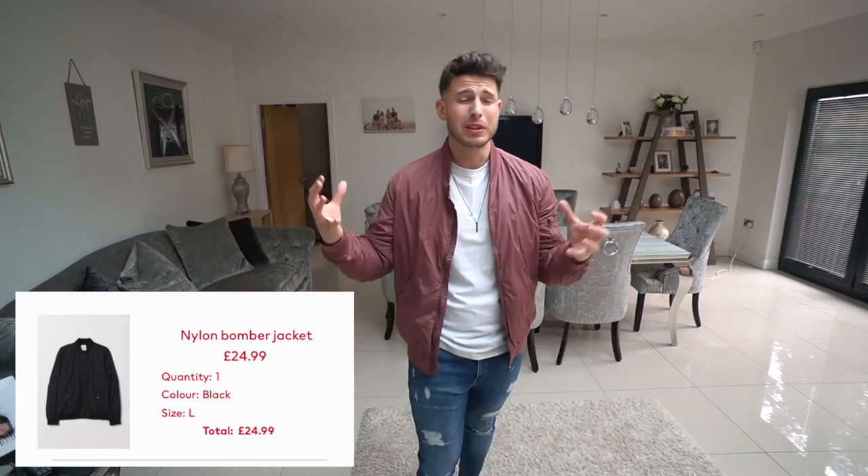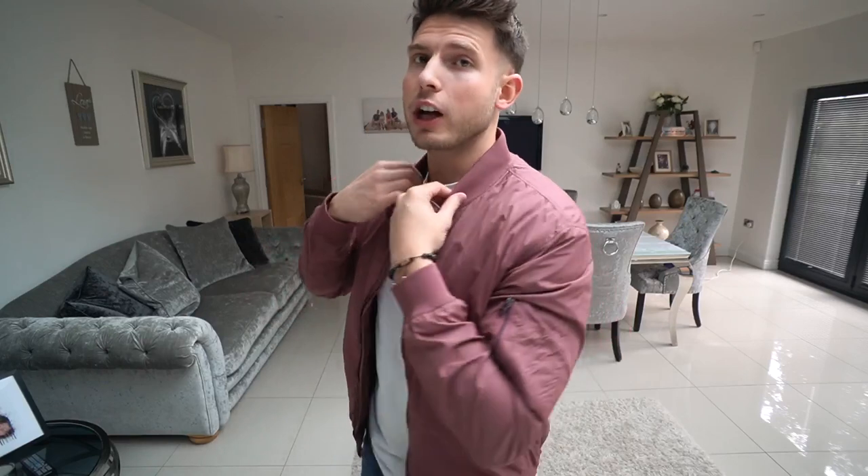Last but not least, we have one from H&M. I couldn't miss them from this video — they're massive when it comes to menswear essentials. This one is a really nice rosy pink color with a higher collar, which gives it another different look. That's what I mean — you can never have too many bomber jackets because they're all different in their own way. My favorites from this video are the Zara one and the Pull & Bear one — really comfy, really affordable, and they pair with so many different outfits.